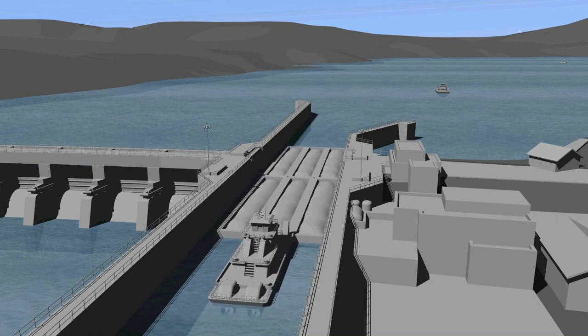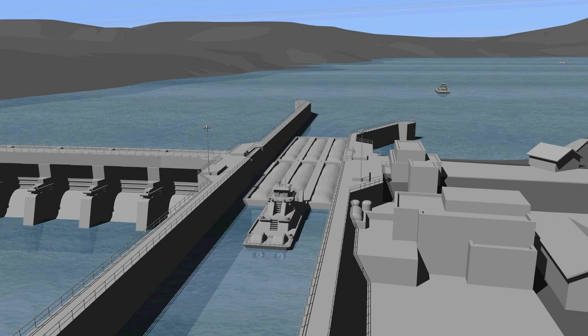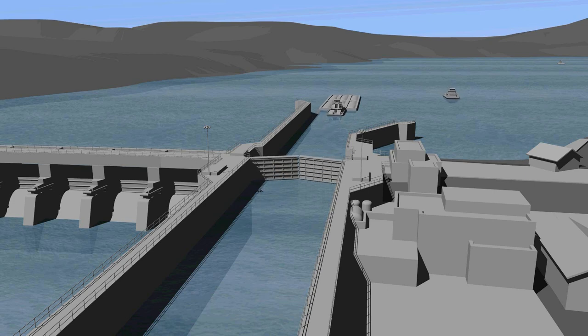Lock structures in the Mississippi River Basin are an essential part of the U.S. Army Corps of Engineers navigation system, with over 150 locks to move products such as coal, food, chemicals, and petroleum. Over 500 million tons of products are shipped on barges, passing through locks for arrival throughout the U.S.